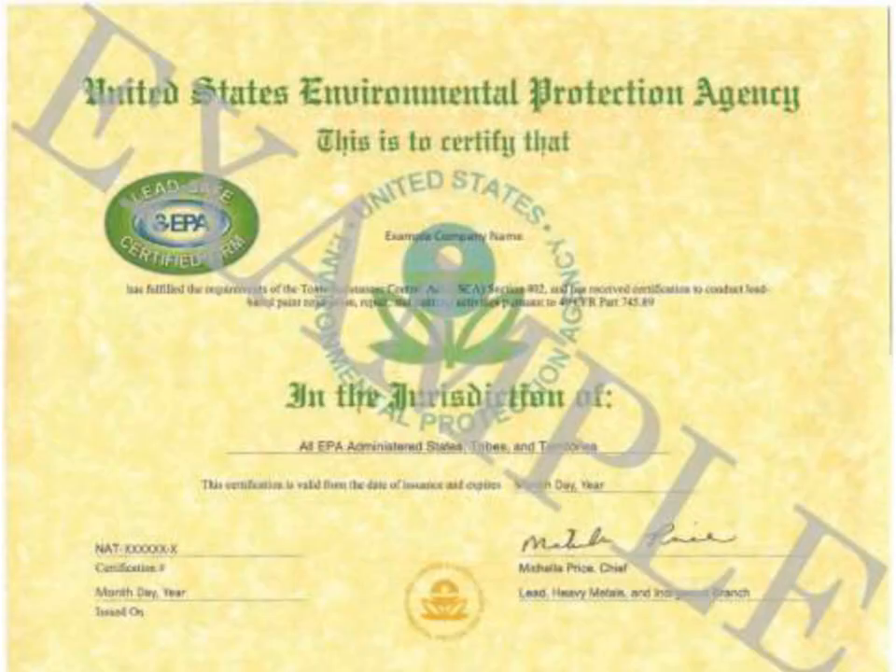Once your application is processed and approved by the EPA, they will send you a renovation firm certificate that looks just like this. Please note that if you work in authorized states or territories, you will have to provide that state or territory an application for firm certification. Always keep proof of firm certification readily available on the job site.